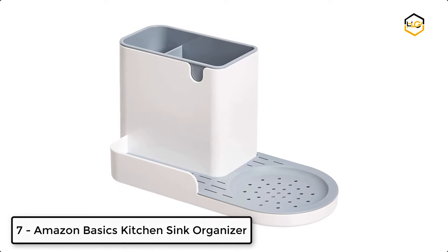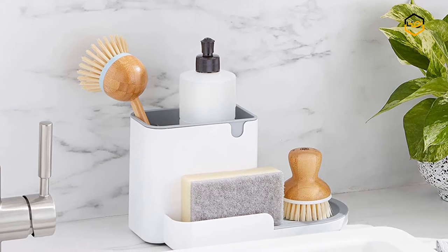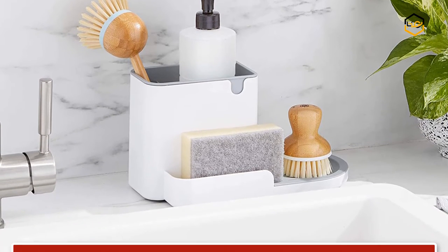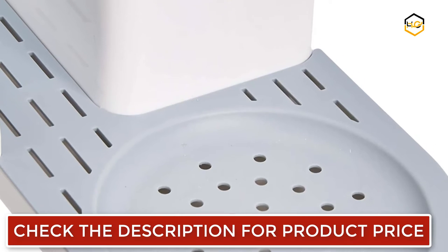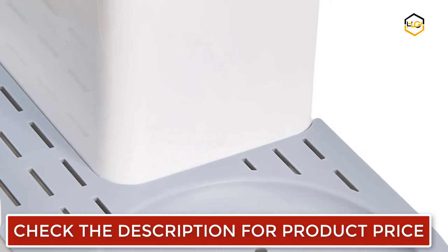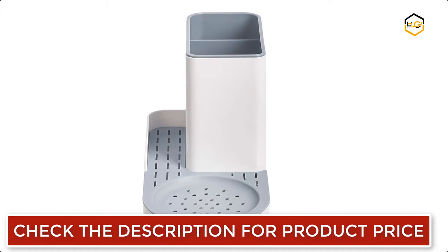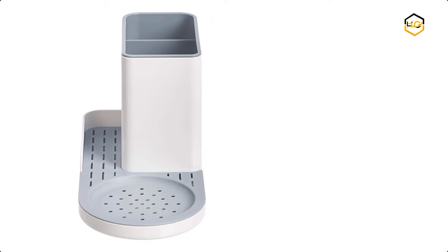Ranking at number 7, we have Amazon Basics Kitchen Sink Organizer. This large kitchen sink caddy is for storage of scrubbers, sponges, brushes, dishcloths, drain stoppers, and more. It has a built-in platform for placing dishwashing detergent. This multifunctional design can be used in other areas of the home for small item storage organizing. It has shatterproof ABS plastic construction and is easy to clean — just wipe down with a damp cloth.